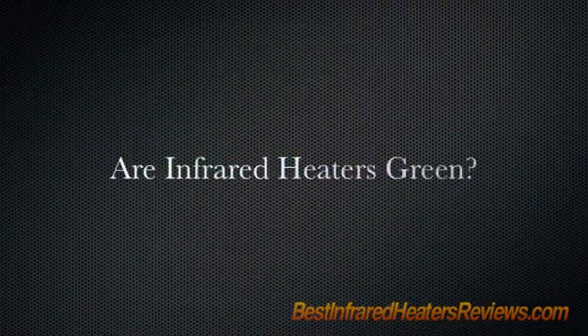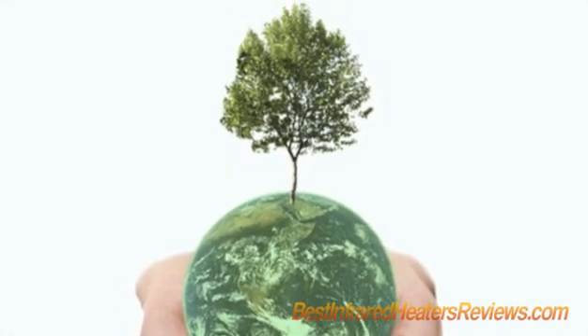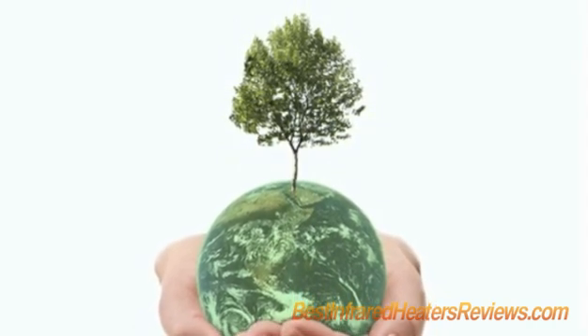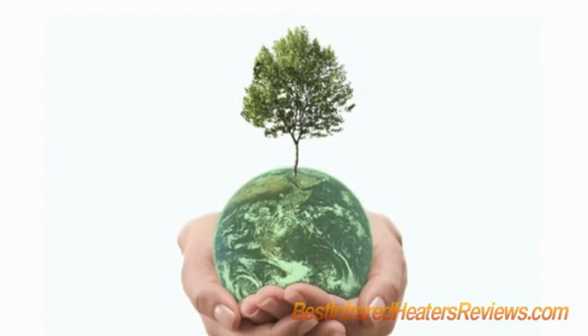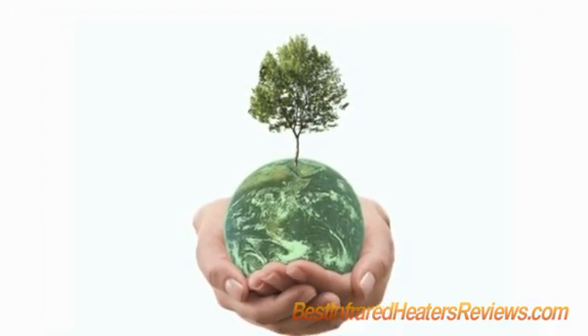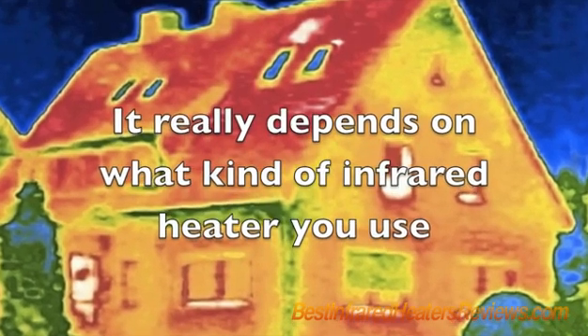Are infrared heaters green? It's tough to heat your house and stay green by trying to cause minimal harm to your surroundings. There's not one method of keeping warm that doesn't affect the natural world — you could even claim that bundling up in layers of clothing would still have an effect on the environment if those clothes were made in a factory. That being said, you can't claim that infrared heaters have no effect on the outside world.